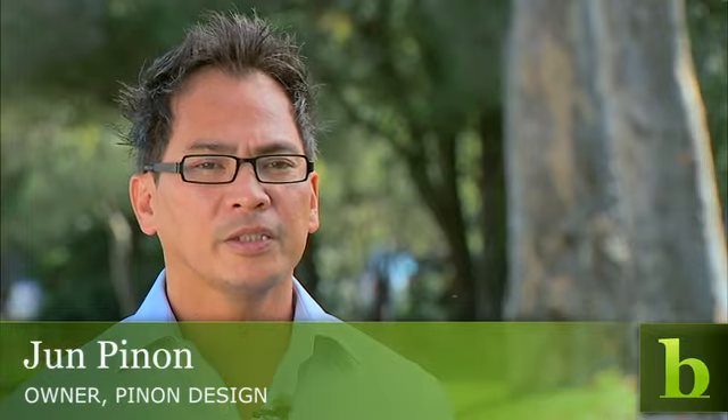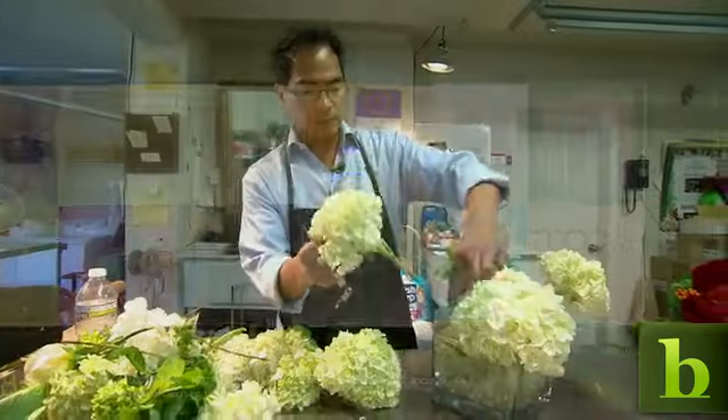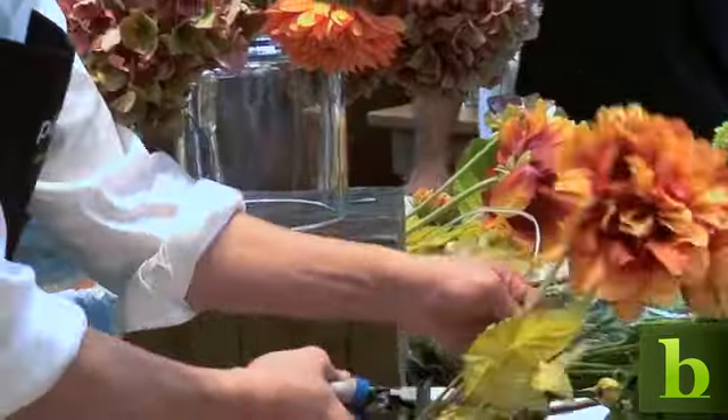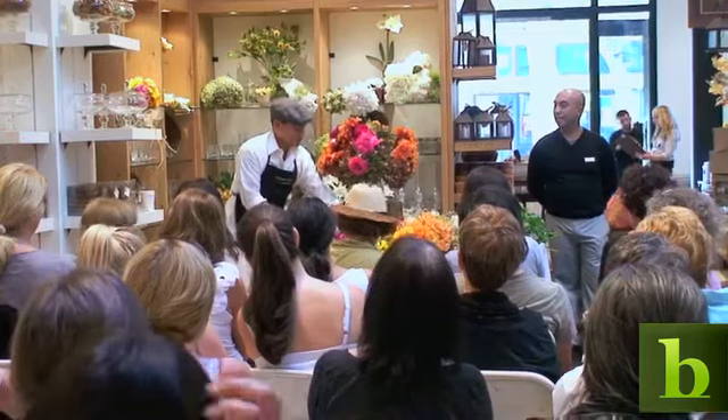Our customer base, percentage-wise, is mostly corporate — the JW Marriott's, the Four Seasons, and also Bloomingdale's. I am also working with some stores on in-store events, such as Macy's or Pottery Barn, and I do my floral presentations.